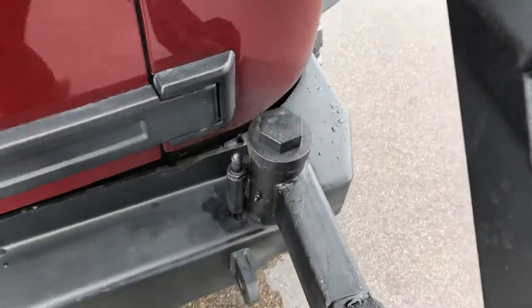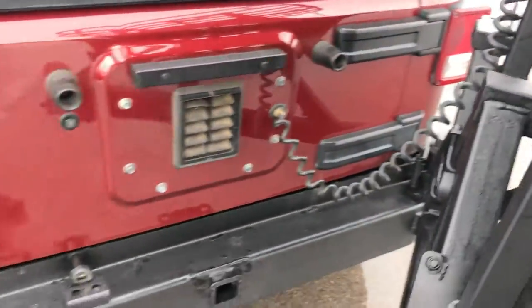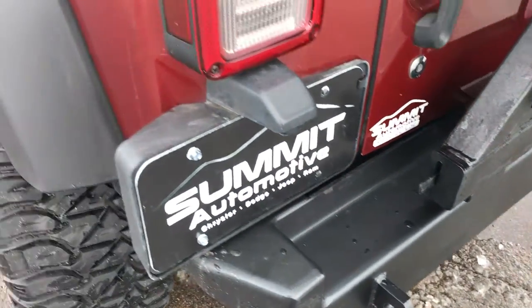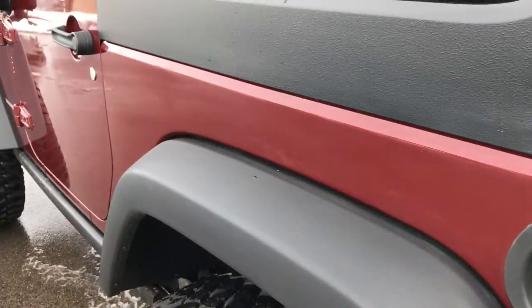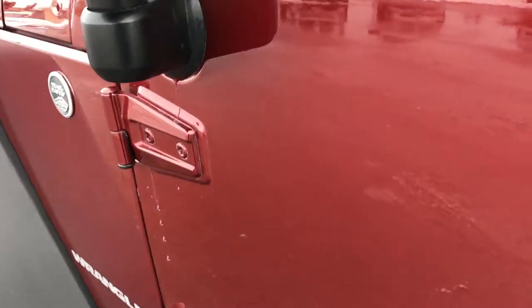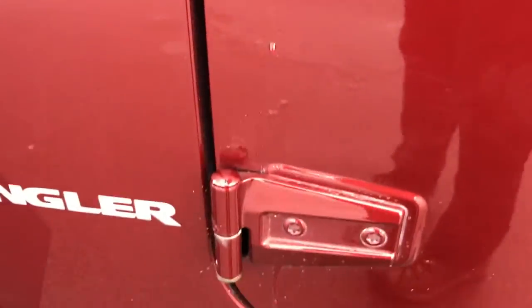Just kind of lift that pin up and then it closes and latches real easy on the back there. Down this side of the vehicle is just as nice as the other side, and these door hinges are in excellent condition as well.